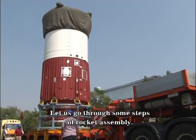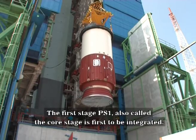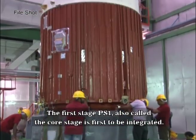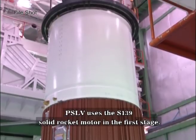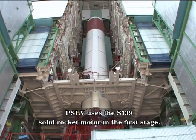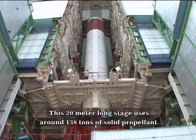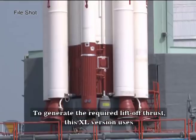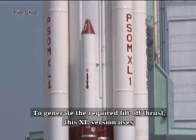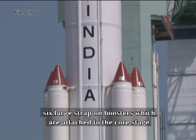Let us go through some steps of rocket assembly. The first stage PS-1, also called the core stage, is first to be integrated. PSLV uses the S-139 solid rocket motor in the first stage. This 20-meter long stage uses around 138 tons of solid propellant. To generate the required lift-off thrust, this XL version uses six large strap-on boosters which are attached to the core stage.